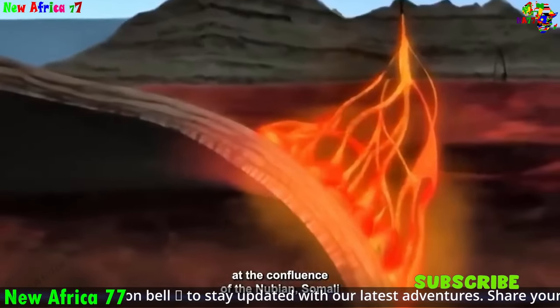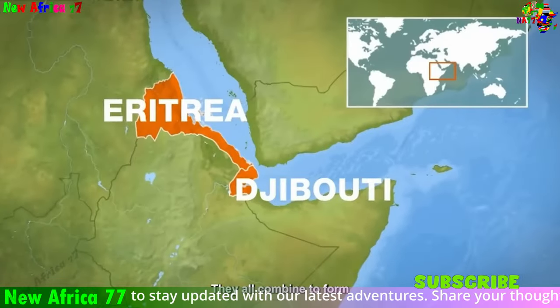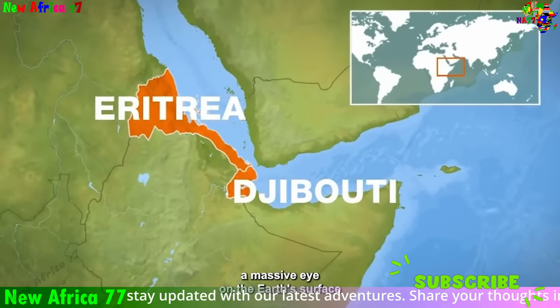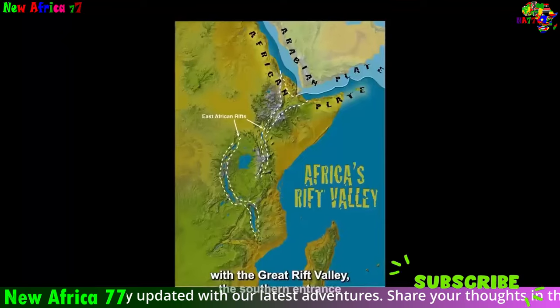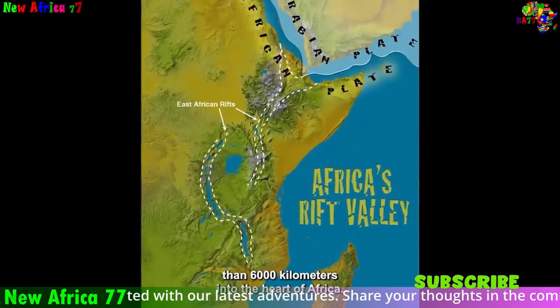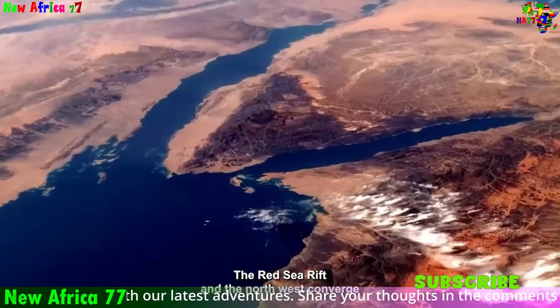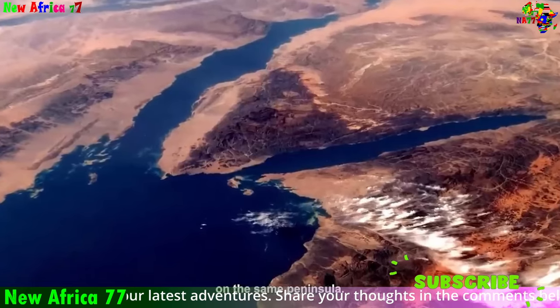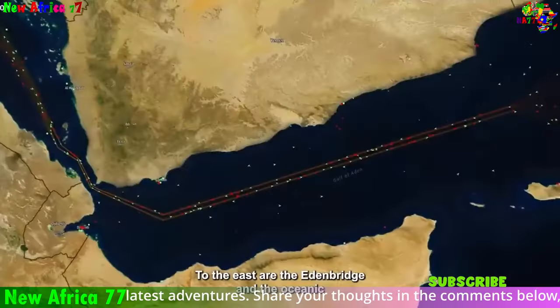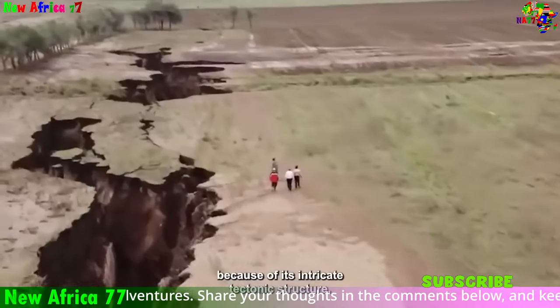The Great Rift Valley, a dramatic rift in the Earth's crust, extends over 6,000 kilometers (3,700 miles) across East Africa, standing as a testament to the continent's tectonic restlessness. This rift valley system, a result of divergent plate boundaries, is slowly tearing the African plate apart, creating a series of interconnected rifts and valleys that are home to some of the continent's most striking features.